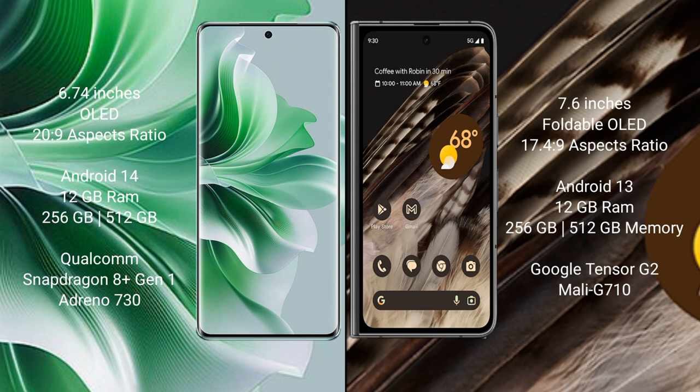Oppo Reno 11 Pro runs on the Android 14 operating system. Google Pixel Fold runs on the Android 13 operating system.